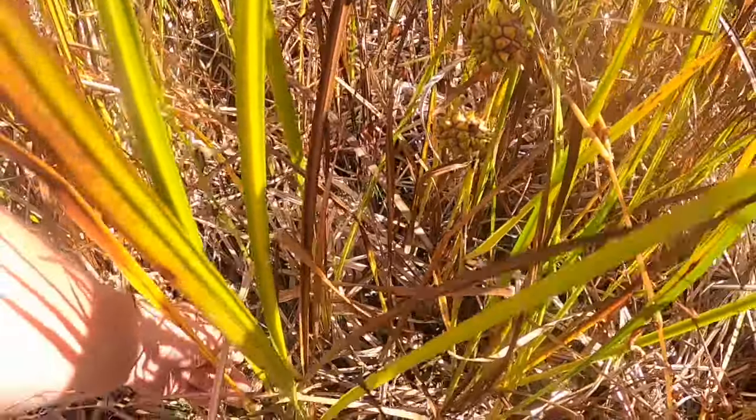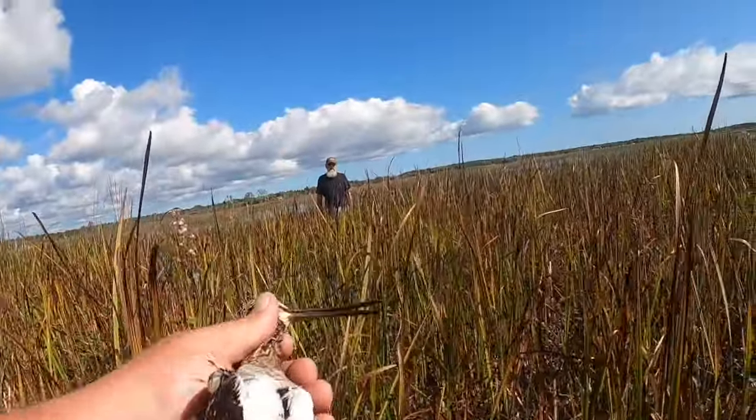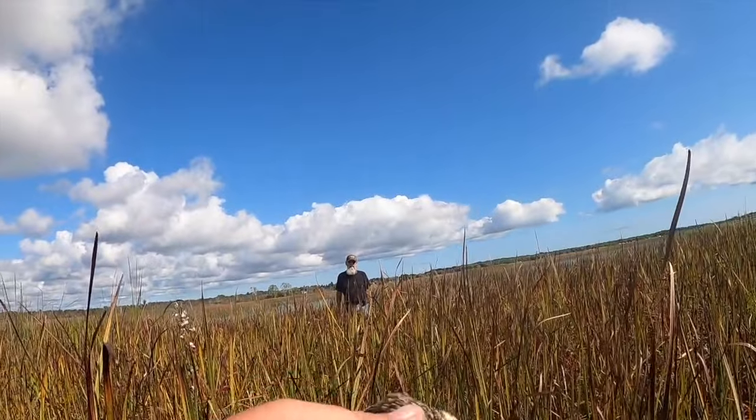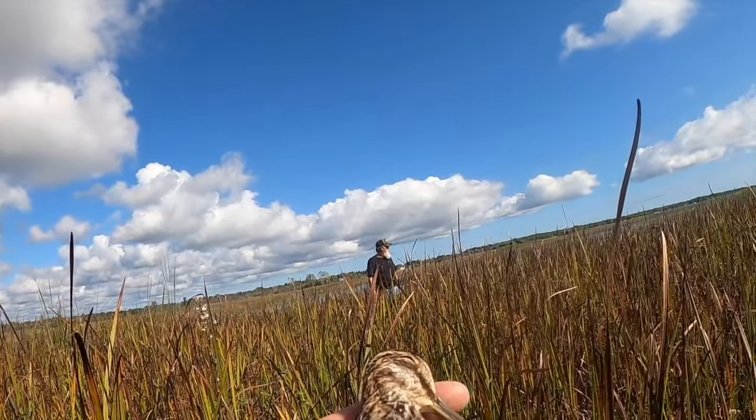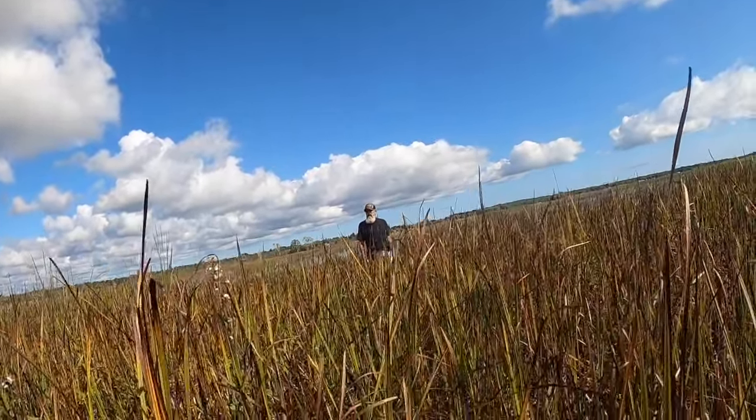We've been walking around for a good bit here trying to find his bird because, as you can see, tall grass — these things blend in nice. But heck yeah, Rick just got himself a second snipe. Awesome shot, man. Thank you.